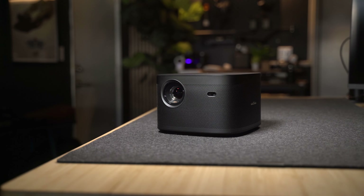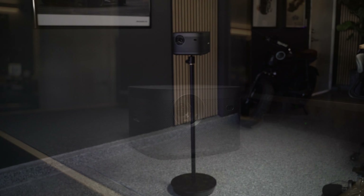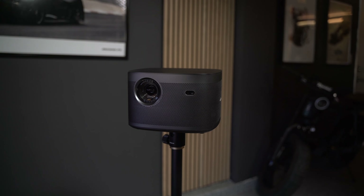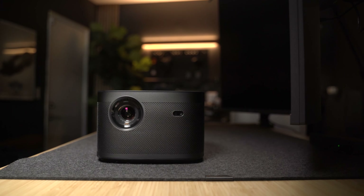The price is where the Horizon Pro will really win over the Nebula 4K Laser — it is $300 cheaper, which is a big discount. But when the Horizon Pro first came out, it was priced exactly the same as the Nebula 4K Laser at $2,200.